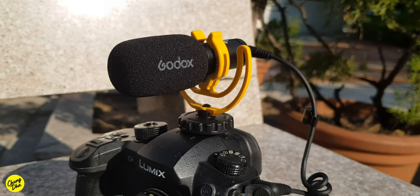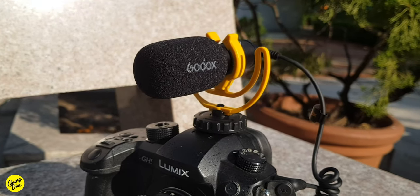Hey guys, Shung Lee here. I'm right now using the VD Mic from Godox. I have it directly on my Panasonic GH5.